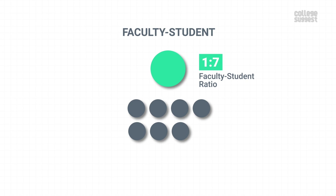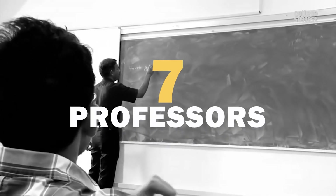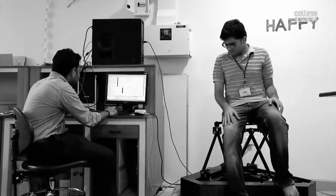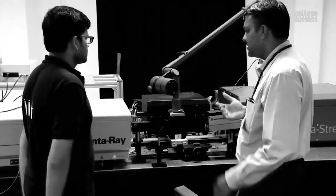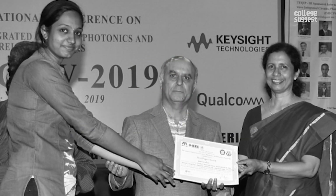IIST has 105 faculty members and 95.2% of them hold a doctorate. The student-faculty ratio is 1:7. Seven of the faculty members have received highly reputed national and international awards from central government agencies in the previous academic year. Also, 13 students have won various international awards last year.